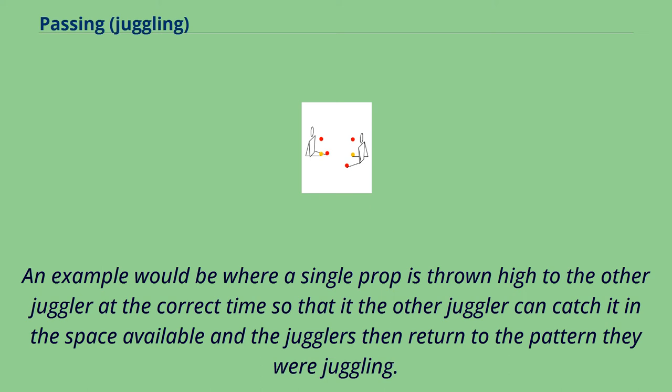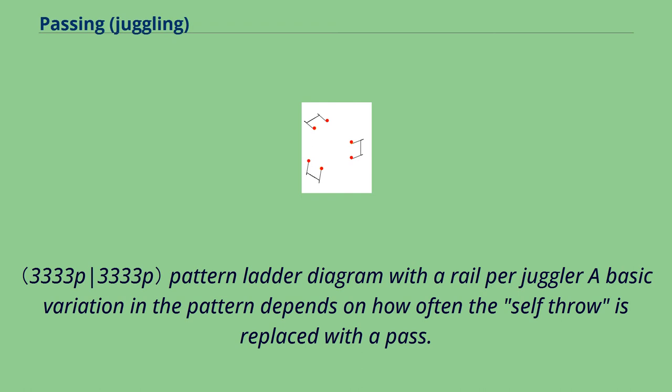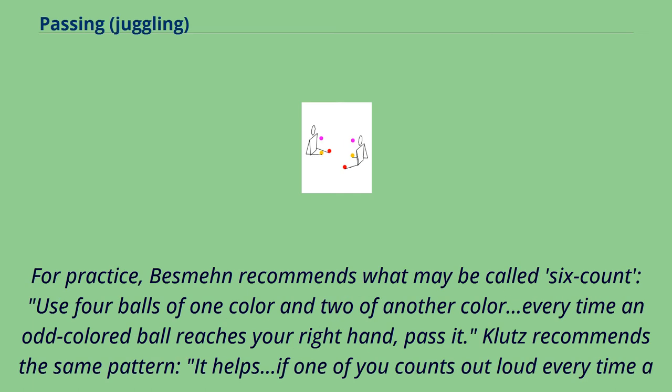An example of a trick would be where a single prop is thrown high to the other juggler at the correct time so that the other juggler can catch it in the space available, and the jugglers then return to the pattern they were juggling. A basic variation in the pattern depends on how often the self throw is replaced with a pass. For practice, one source recommends what may be called six count: use four balls of one color and two of another color, and every time an odd colored ball reaches your right hand, pass it.